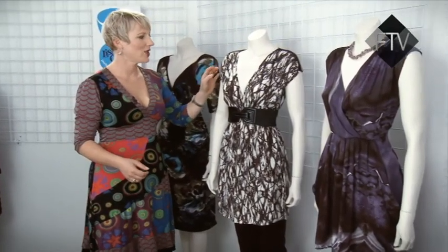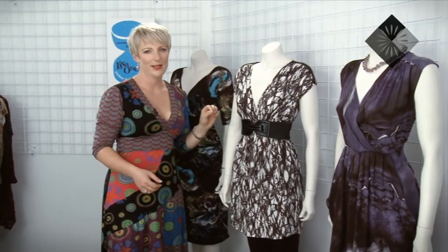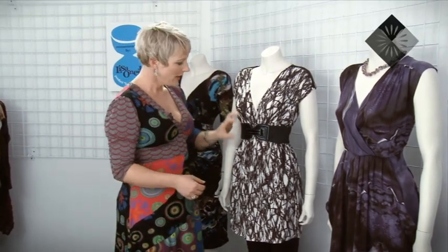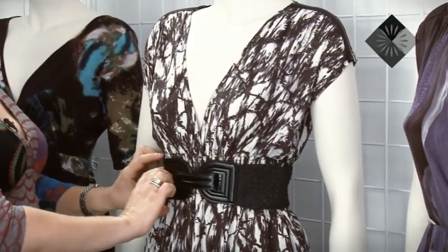This one has a fantastic belt that comes with it. It's from the Guess range, and Guess is a really upmarket international label that Farmers has exclusively. The belt comes with the little top. Again, you've got this crossover and this little pinched-in waist.